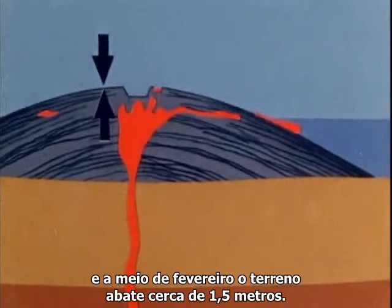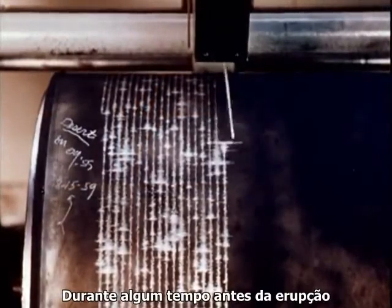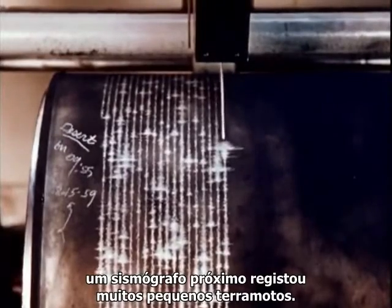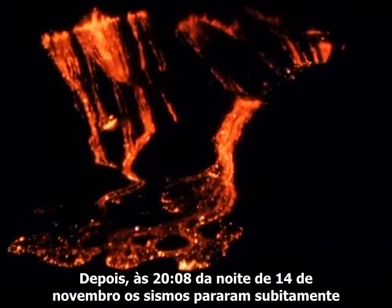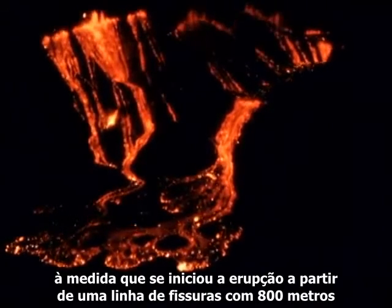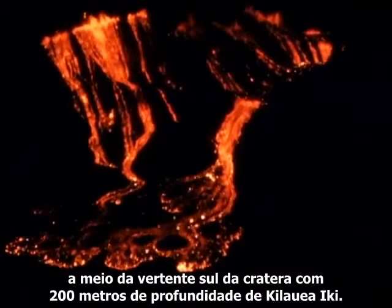This great drain of magma from beneath the summit area allows the volcano to deflate. And by mid-February, the ground surface subsides as much as five feet, the fountaining of lava ceases and the eruptive cycle is over. For some time prior to the eruption, a seismograph nearby registered numerous small earthquakes. Then at 8:08 in the evening of November 14th, the earthquakes ceased abruptly as the summit eruption started from a half-mile-long line of fissures halfway up the south wall of the 650-foot-deep crater Kilauea Iki.